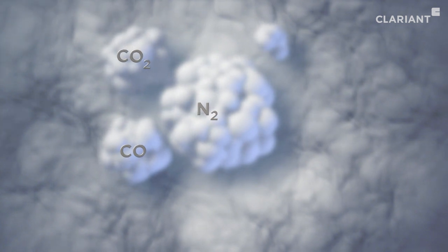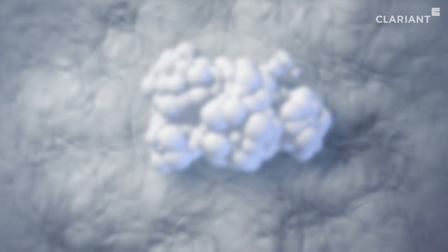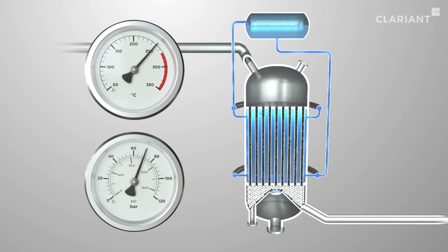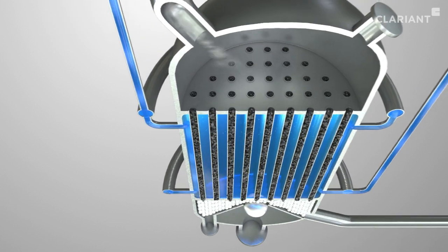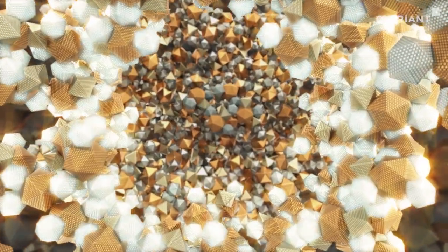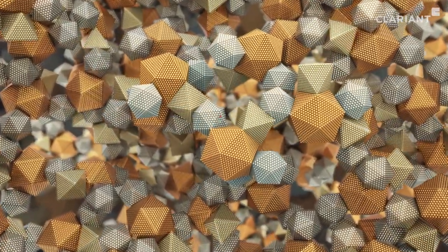For example, a synthesis gas consisting of carbon dioxide, carbon monoxide, nitrogen, and green hydrogen can be used for methanol production. At around 250 degrees Celsius and 70 bar pressure, this gas mixture is passed through a water-cooled reactor with vertical pipes, in which Clariant's MegaMax catalyst is used. It consists of copper and zinc oxide particles as active centers, as well as zinc aluminum oxide particles, which provide the necessary chemical stability and prevent these many individual centers from growing together.